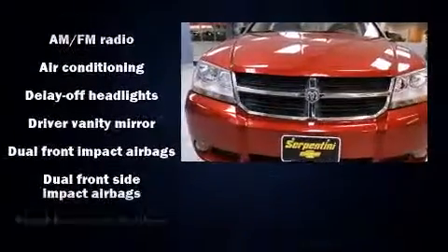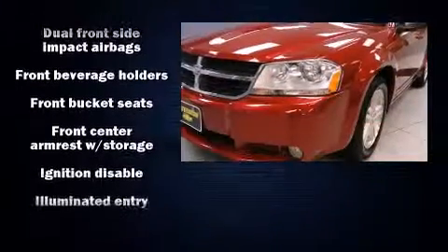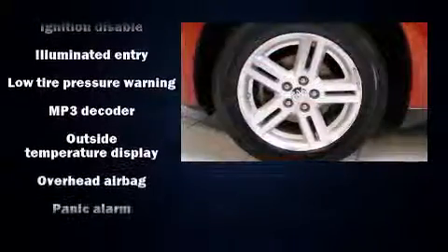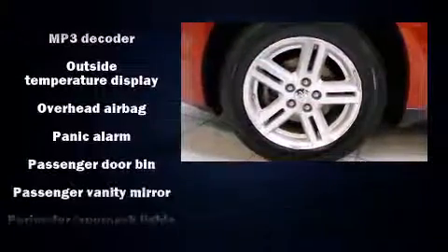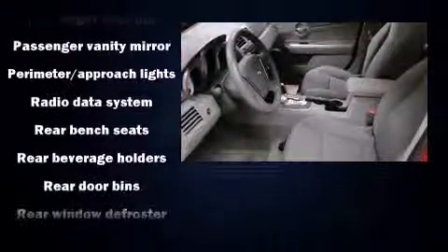Dodge ensures the safety and security of its passengers with equipment such as dual front impact airbags, head curtain airbags, ignition disabling, and ABS brakes. This car was designed with safety in mind, allowing you to drive with even greater assurance.